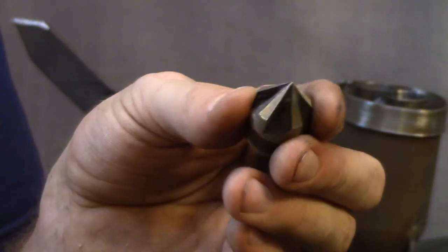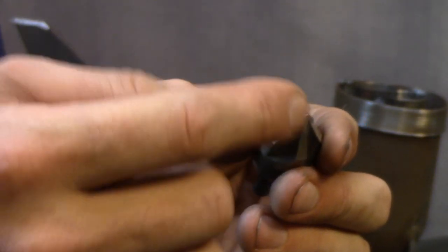Pro tip: these things are awesome for cleaning blowout on the back side of your holes.